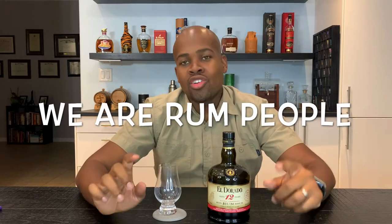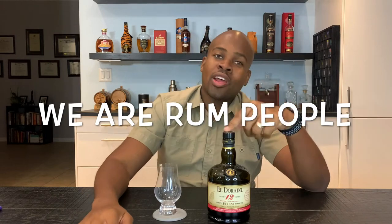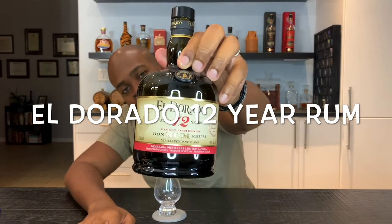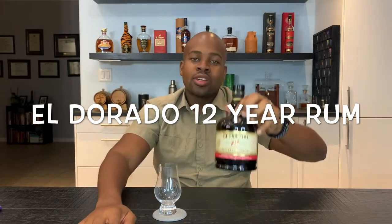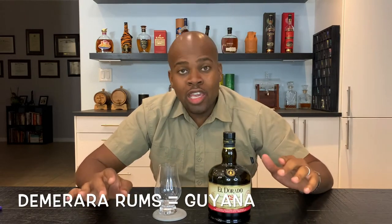Welcome back again to another edition of Tasting Notes with me, Jamey. We're gonna have another delicious rum here to taste for you. This is the Eldorado 12-year rum from Guyana. Guyana is known for Demerara rums — it is something they're famous for. It's a region within Guyana, and they produce a lot over there. They've got some good soil and this is one of the crowd's favorites.